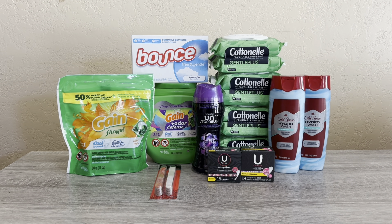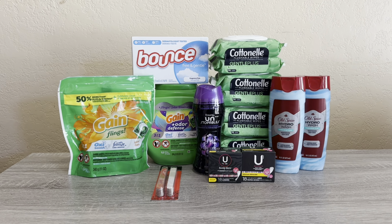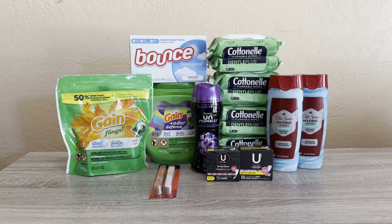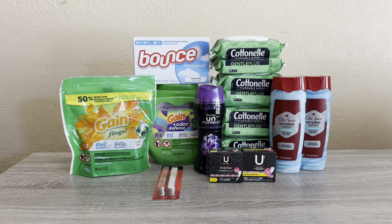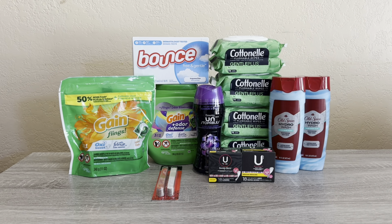Hi everybody, thank you for watching. Here is my CVS haul for today. I basically only have one transaction to show you. I did have a $10 off of $70 that came through on my card, and I did have a few extra bucks that were going to expire, so I did go to CVS.